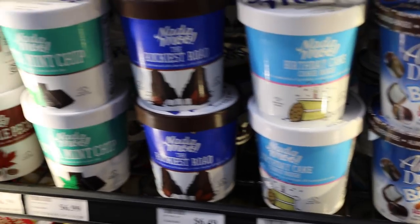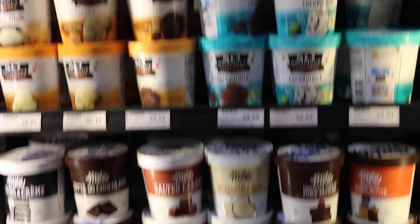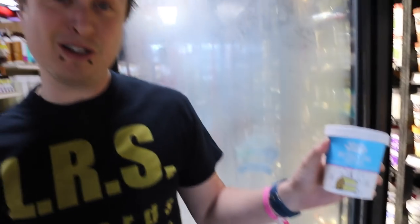For ice creams, we have Nada Moo. We have other ice creams too — So Delicious and Coconut Bliss. But Nada Moo is my personal favorite, and it's been growing in popularity with customers here. We have two whole rows of it with plenty of different flavors. My favorites are the Rockiest Road — my favorite as well! — and Cookies and Cream. And what's your other favorite? The Birthday Cake — do you have that? We absolutely do; we just got this one in recently. It's a coconut base, and it's just delicious. I definitely recommend you come down and try it.